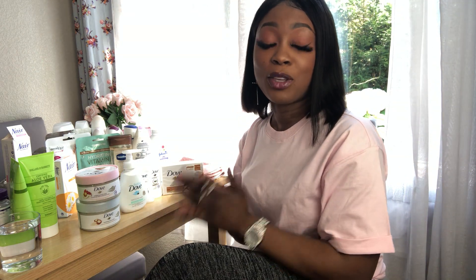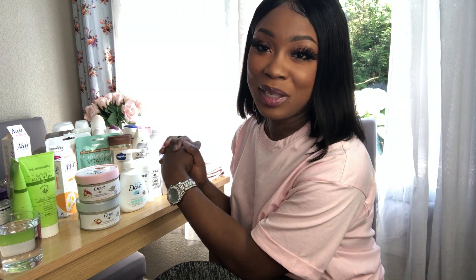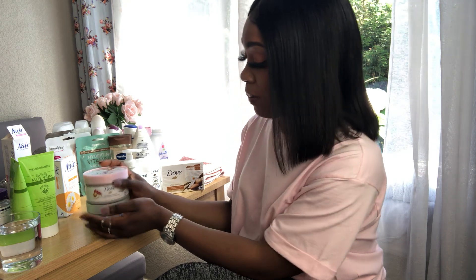Hey guys, I'm Vanessa, welcome back to my channel or welcome to my channel. Today I'm going to show you a huge collective IGene products haul — this is just purchases from my most recent trip to a few stores in the UK. These products are what I picked up, and if you want to see me shopping in store, click on the video linked in the description box. Shall we get started?